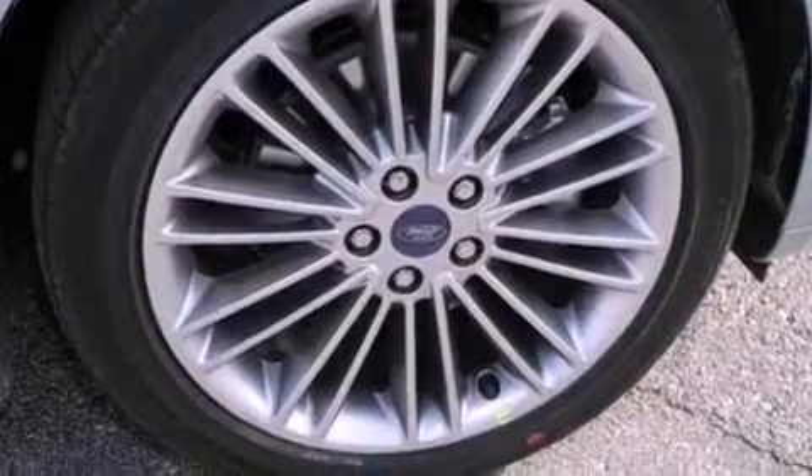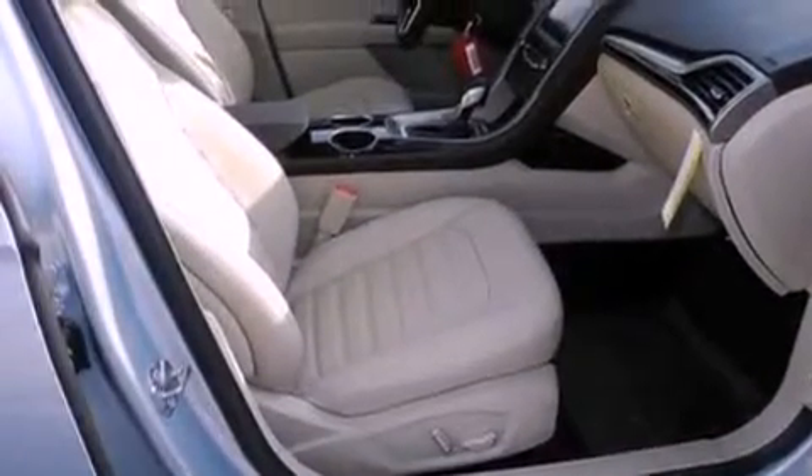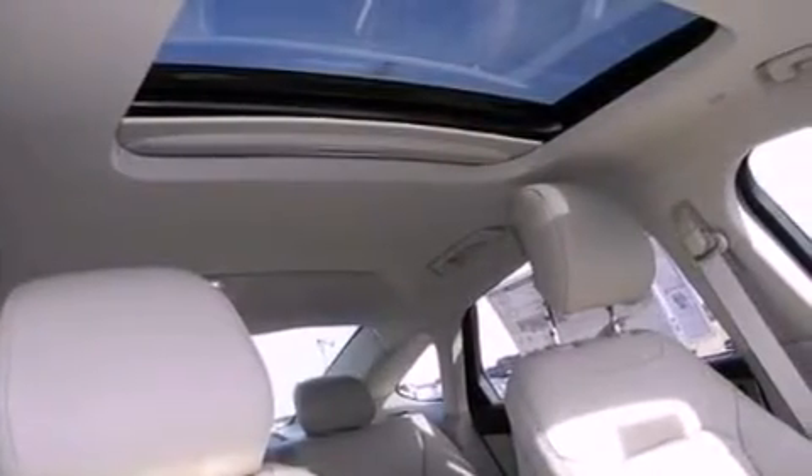Traction control and stability control systems are also included, along with air conditioning, cruise control, full power accessories, a six speaker audio system, and a security system.